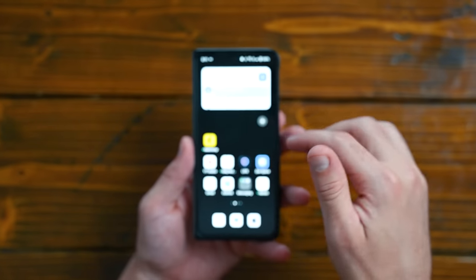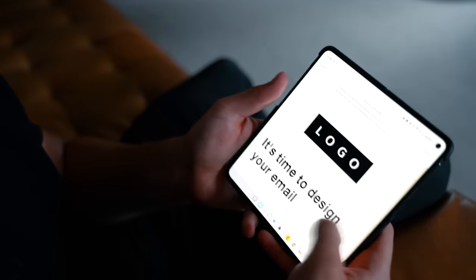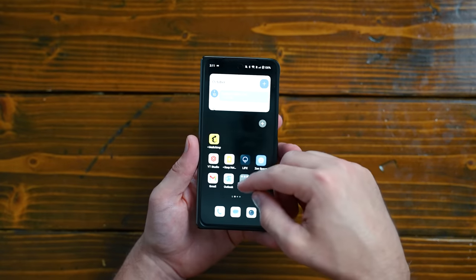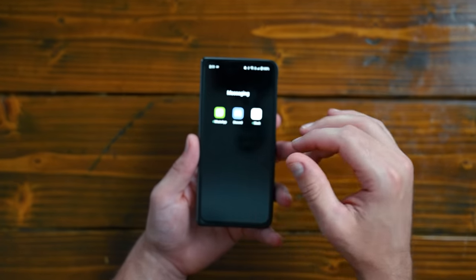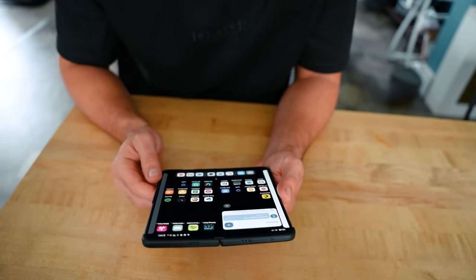Starting with the background — I don't have a background, it's just black. I don't have any pictures. I view this as a tool and I want it to be as unengaging as possible. I also have no notifications on right now, except for my messenger, which is where I talk to my editors.